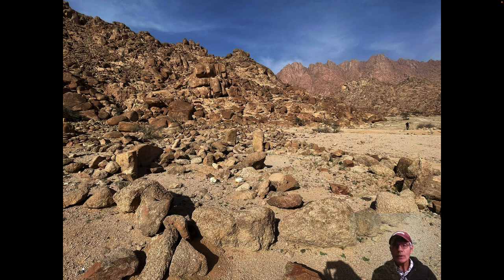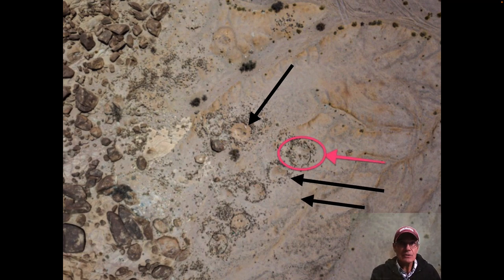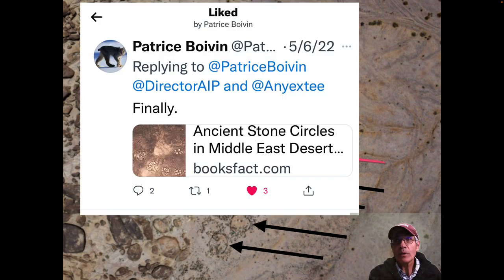So here's the discovery. While we're in this area with all these different potential evidences of the Hebrew Exodus, I found this circle. From this drone shot, which I was shown later, there are many circles in the area — I had no idea. Someone just pointed out the one highlighted in red. Looking at the drone shot, I realized there are other circles in the area, but all I knew about was the one I found.